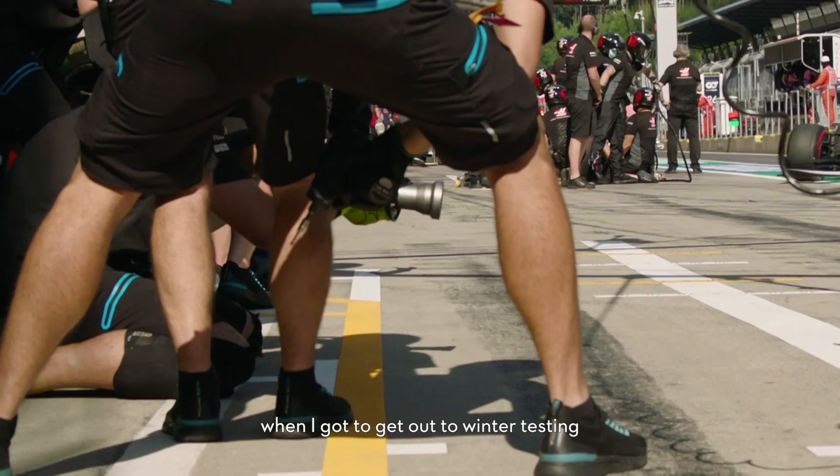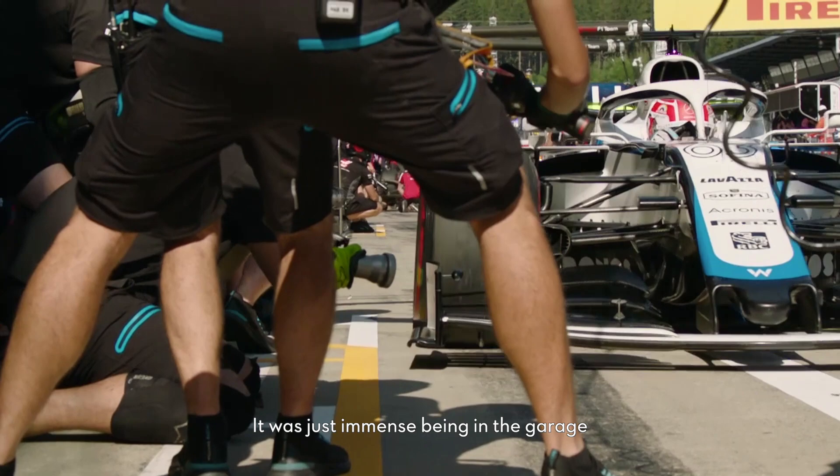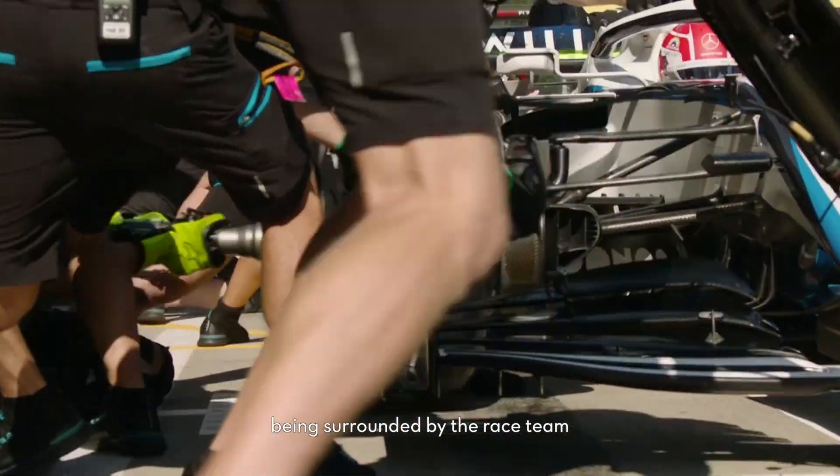The best experience I've had was definitely on my placement when I got to get out to winter testing. It was just immense being in the garage, being surrounded by the race team.